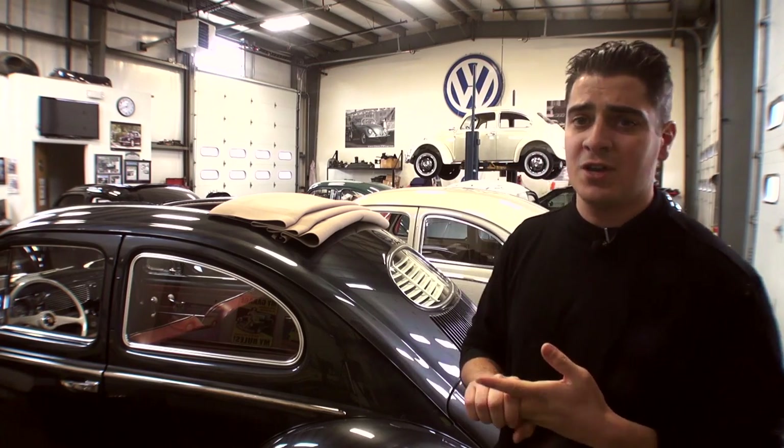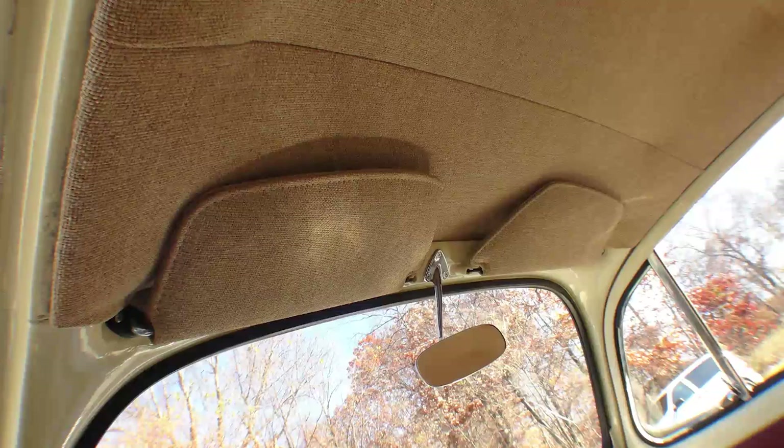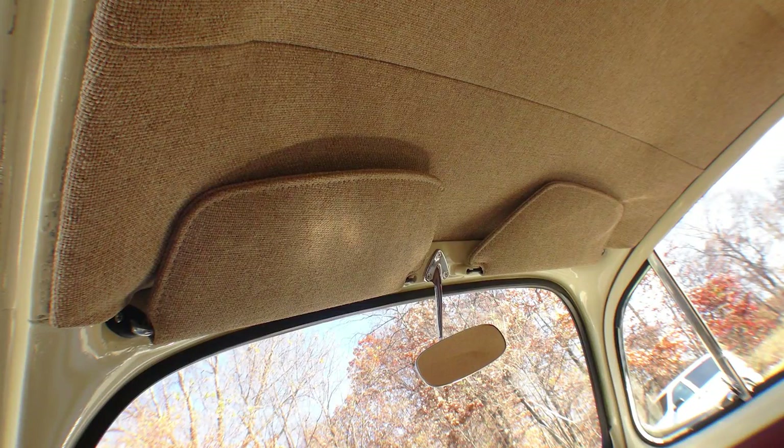It really makes the interiors pop on these cars. So seats, door panels, headliner, door posts, assist straps, under quarter windows — and for the late '60s models, Beetles from '65 on, we have matching sun visors to work with the headliner. So if you have a tweed headliner you can have tweed sun visors that match with it.